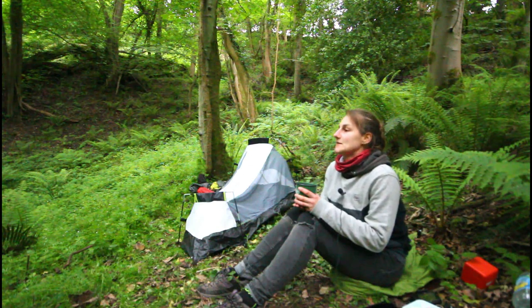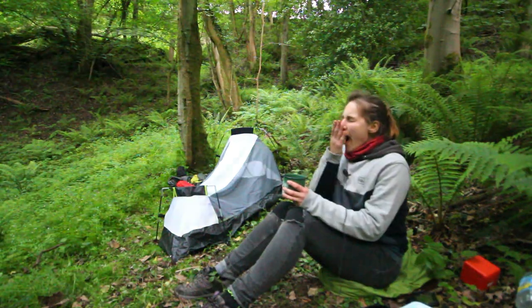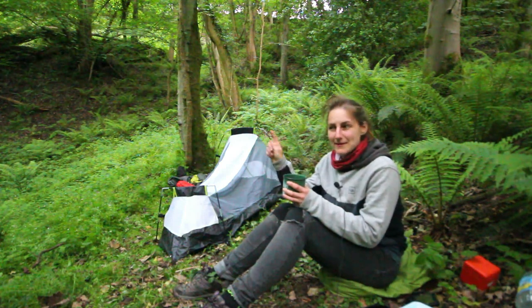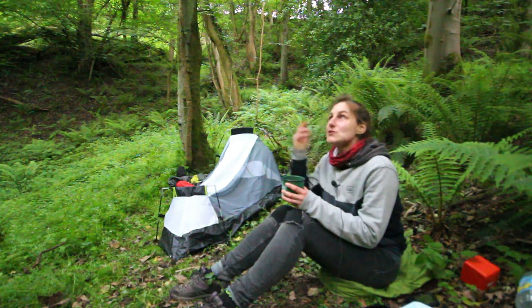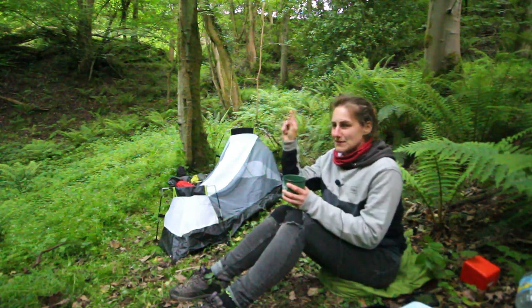I think I can hear a nest of baby squirrels up there — I've seen squirrels running to and fro in the trees around here. I can definitely hear something in the trees. I'll show you some of these trees.